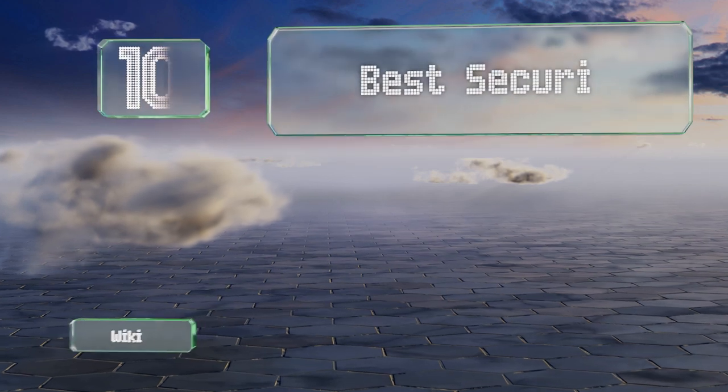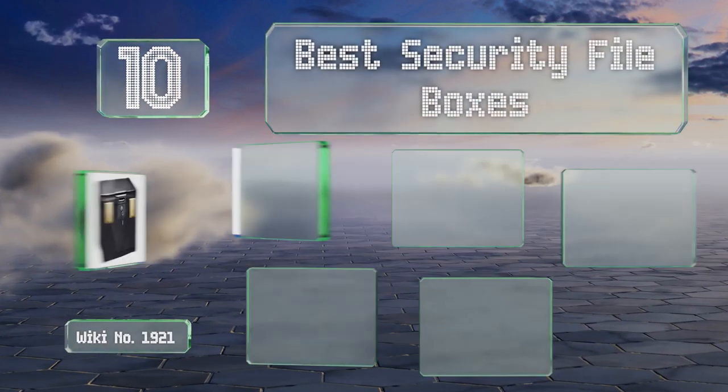EasyVid presents the 10 best security file boxes. Let's get started with the list.